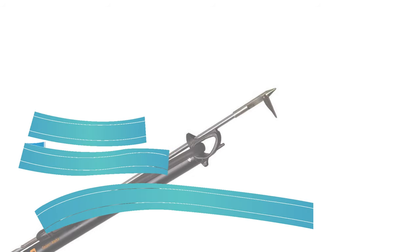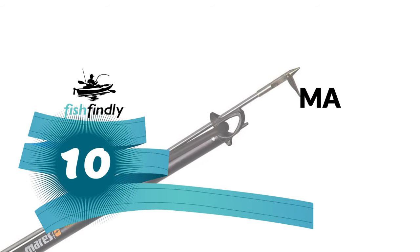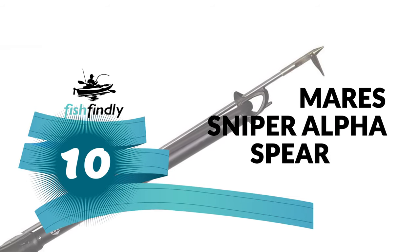Next up on our list is something you should really give a shot. It has really attractive features and great value for the money. Number 10.